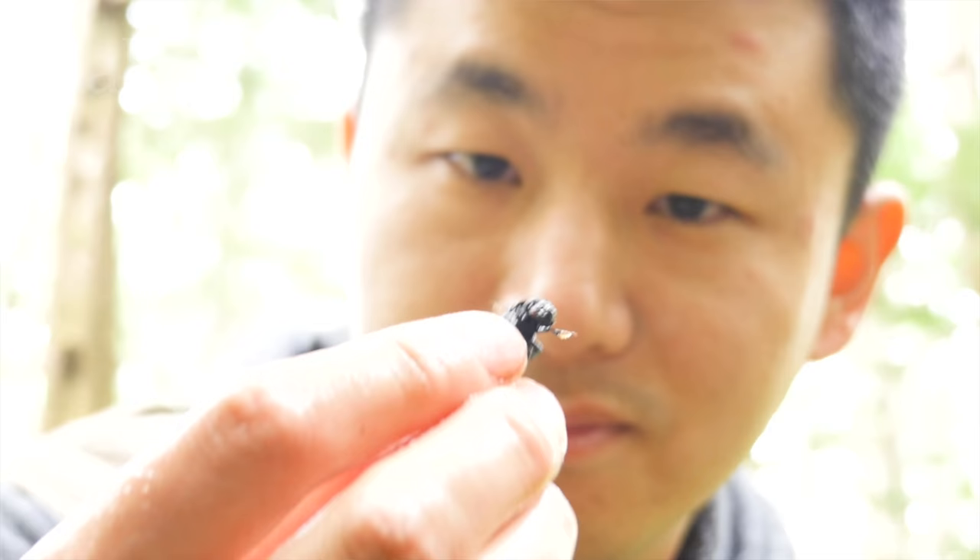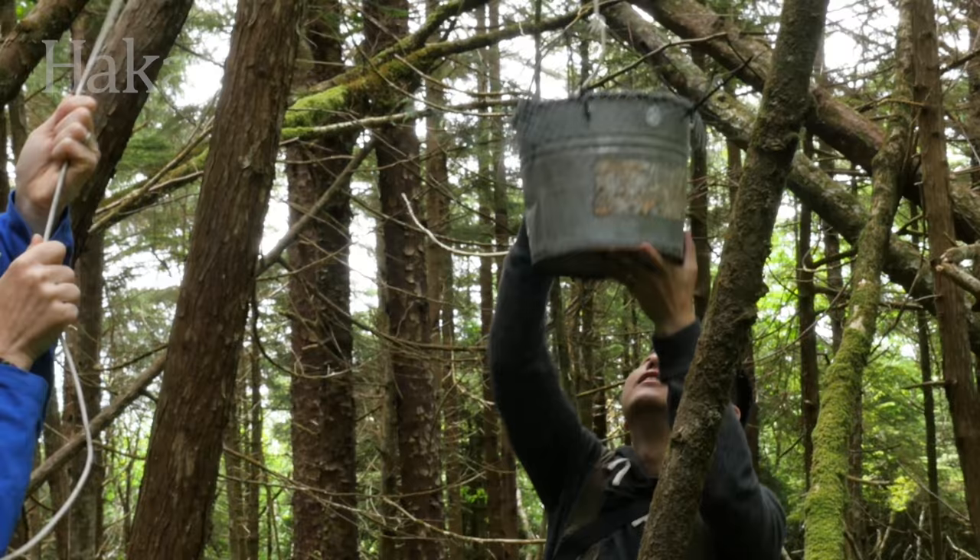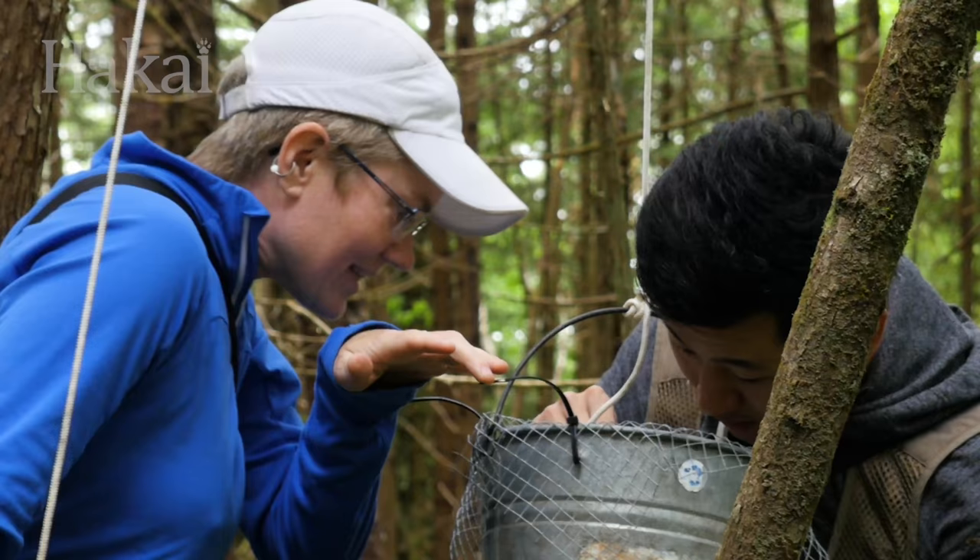The carrion beetle is really beautiful. They have big mandibles, they have big eyes, but they smell bad. The smell is kind of their defense mechanism.